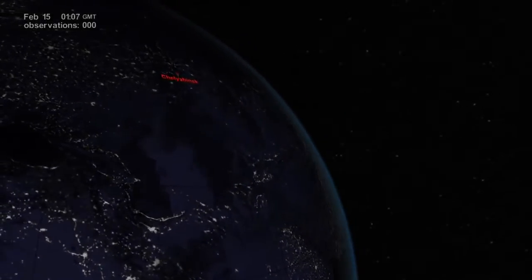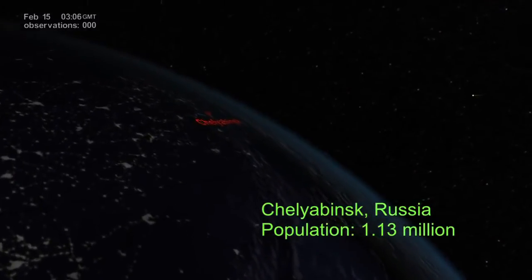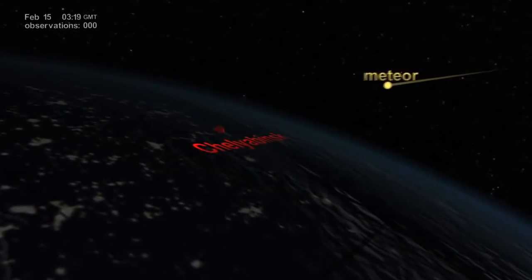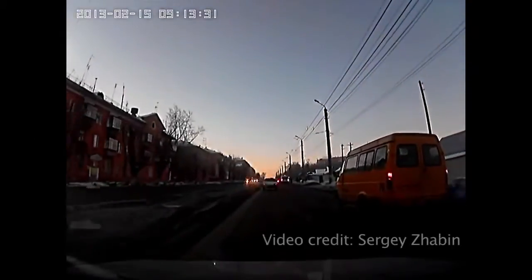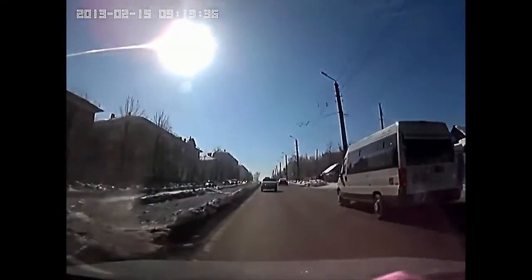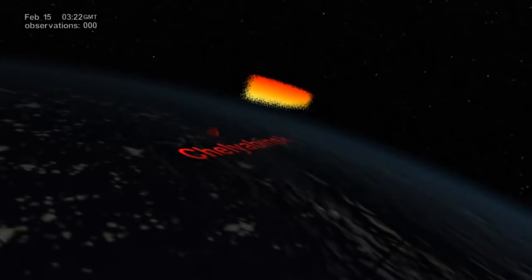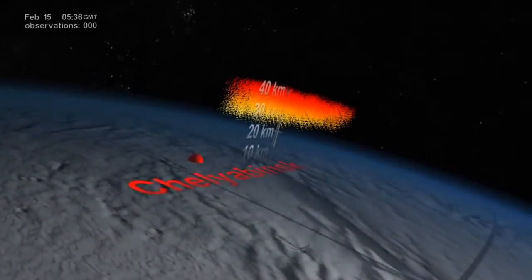It's early morning on February 15, 2013. A meteor weighing 10,000 metric tons is about to explode nearly 23 kilometers above Chelyabinsk. Shortly after local sunrise, a blinding sight for the stunned spectators on the ground — a massive explosion equivalent to 440 kilotons of TNT.